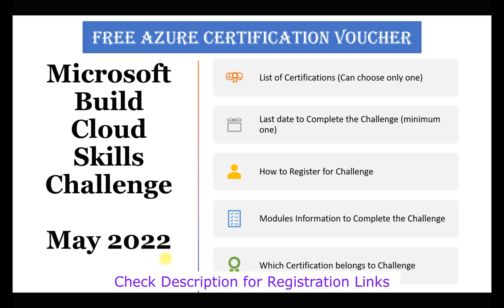Once you complete a challenge, you can claim the exam voucher. The last day to take the exam is May 31st. In this video we'll go through the list of certifications - you can choose any one of them and prepare accordingly. We'll also cover the last day to complete the challenge, how to register, what modules you need to complete, and which certification belongs to which challenge so you don't get confused.